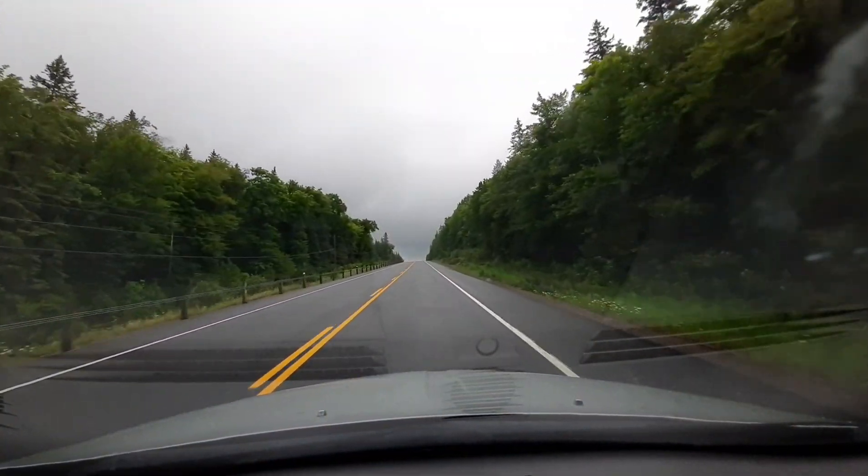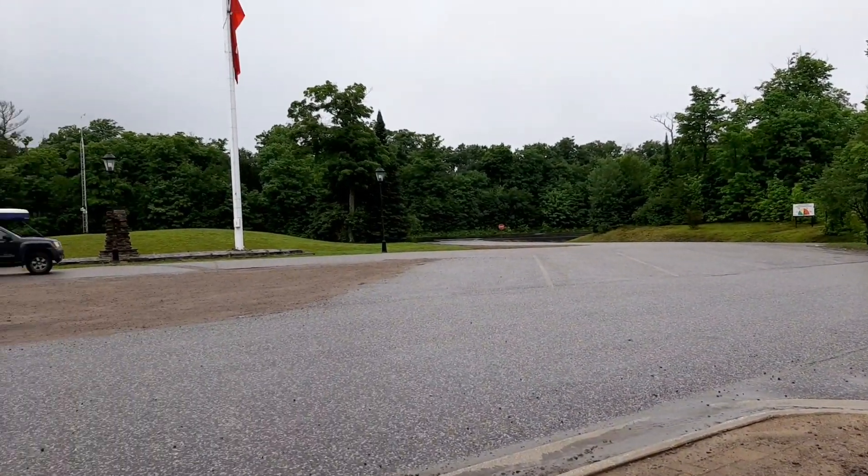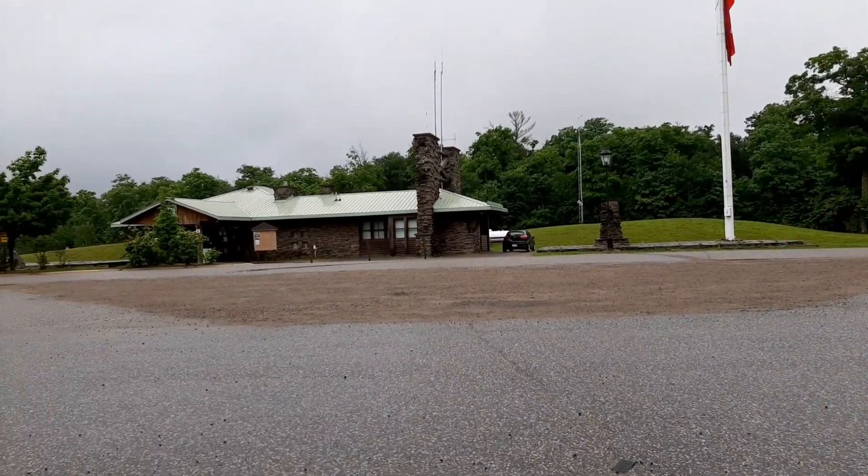The route I took from the GTA was up the 400 North, then to 11, and then to 60, which is the West Gate corridor. That's the typical path I go, and I've been there before. Algonquin Park is almost a yearly thing for me, though there was about a decade where I didn't go at all. My family always went camping as kids, so I've got some really good memories.